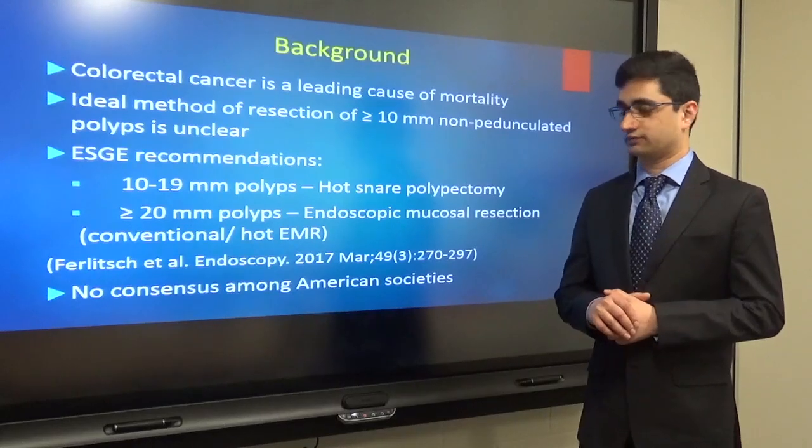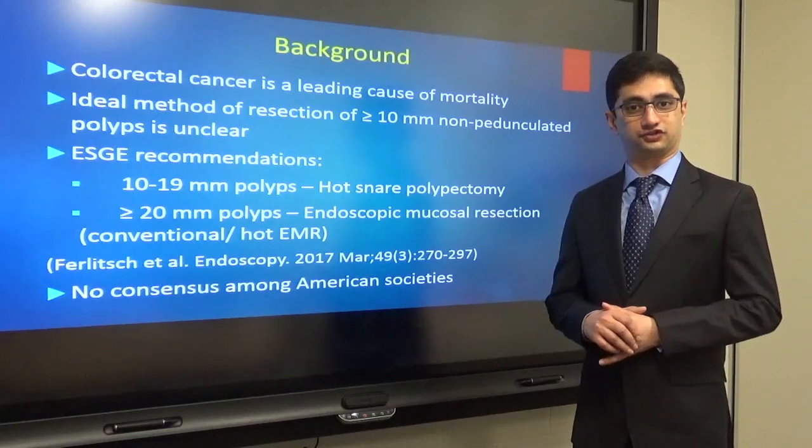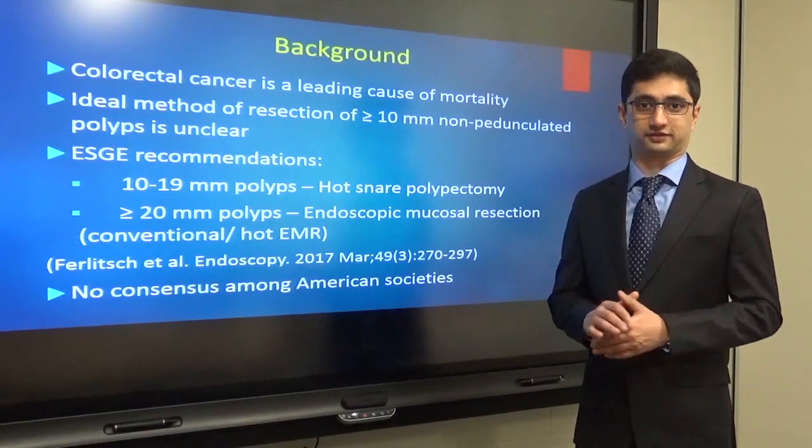This is otherwise called the conventional or hot EMR. Among the American societies like ASGE, ACG, and AGA, there is no consensus statement.